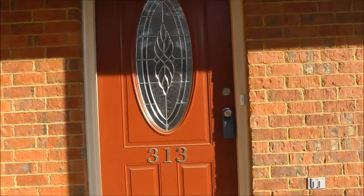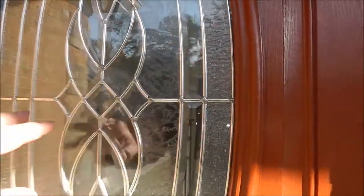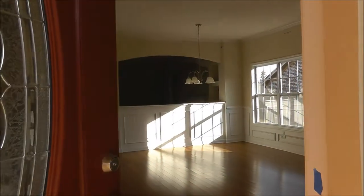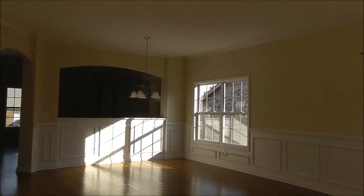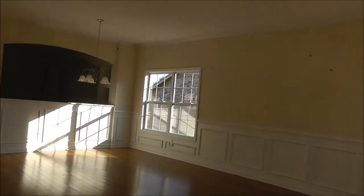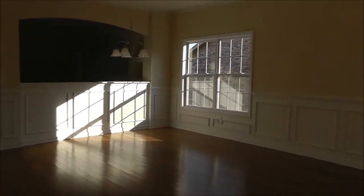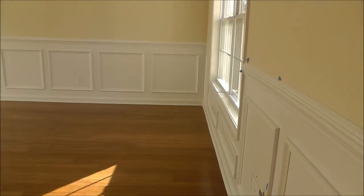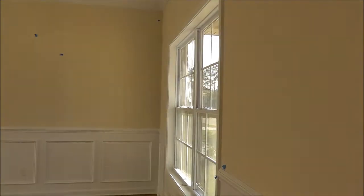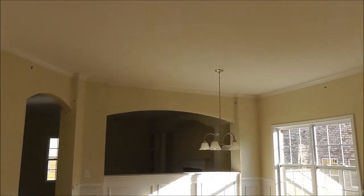Right off the bat, this glass front door with the oval shape is becoming more standard now — it used to be an upgrade, at least $400. One of the first things you notice inside is you're greeted by a combination formal living room and formal dining room with some stunning features: all this crown molding, shadow box molding, encased windows, and really nice lighting fixtures.